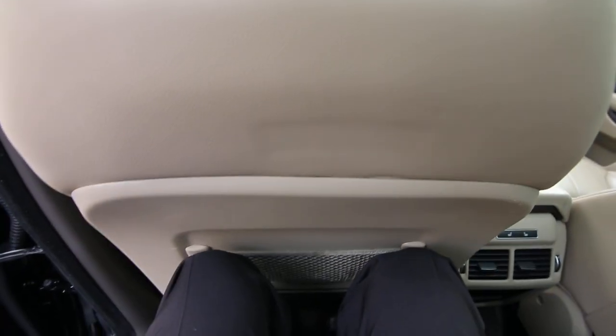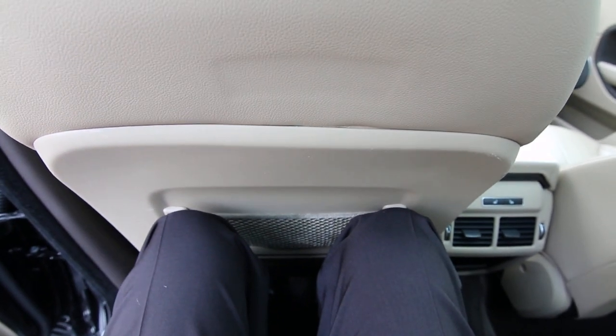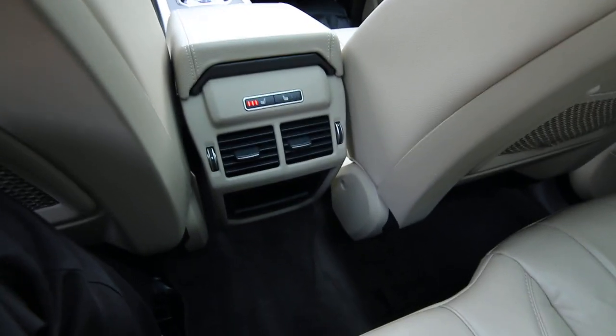This is a compact vehicle, so it's not the biggest vehicle in the world, but interior space is not too bad. I'm 6'2" — I had that front seat adjusted for my height and I still have plenty of headroom and shoulder room back here. And there are heated outboard seats back here as well.